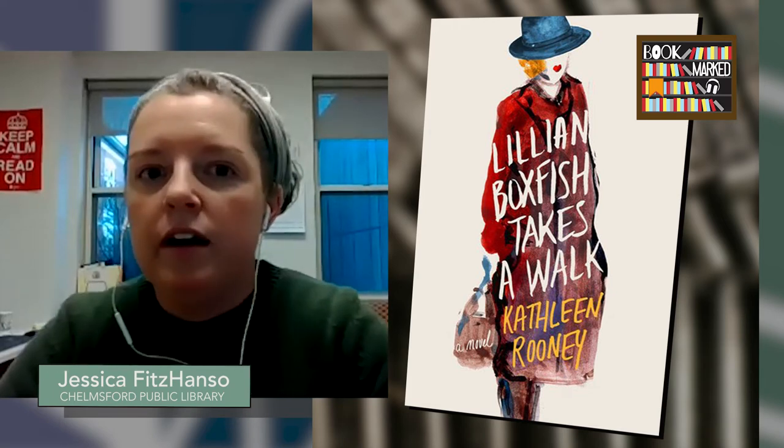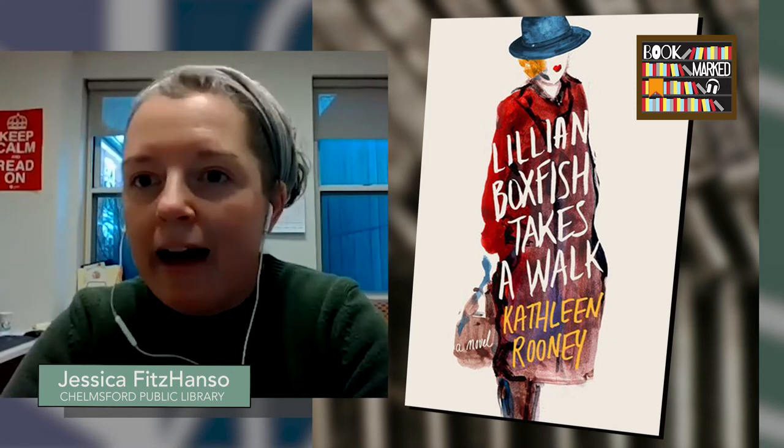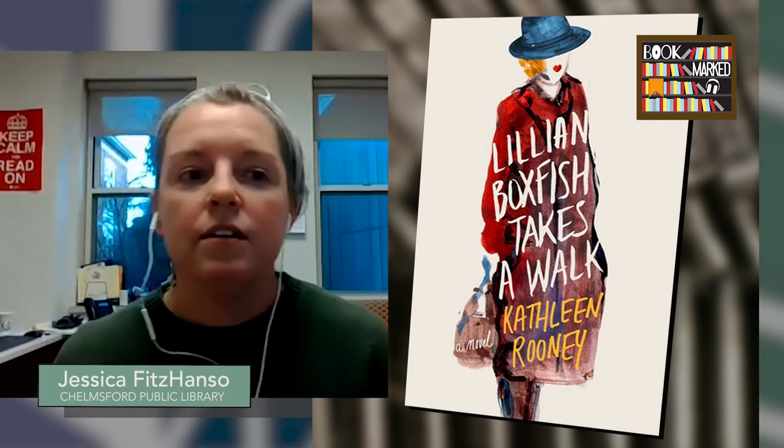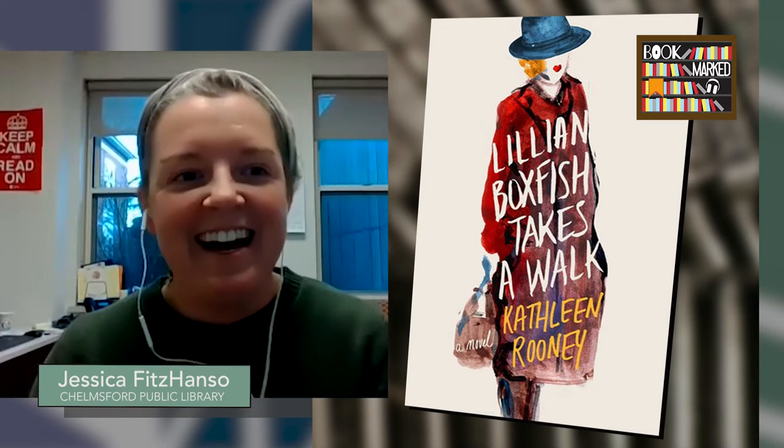The character of Lillian Boxfish is actually a stand-in for the real-life figure of Margaret Fishback, a renowned poet, illustrator, and ad woman for R.H. Macy's department store in the 1930s. Miss Fishback revolutionized advertising and broke all kinds of barriers during a very difficult time for women in any industry. As Lillian walks and makes pit stops — to a local neighborhood bar that has just installed a TV, her favorite restaurant she visits every New Year's Eve — we are treated to reminiscences of her life and successful career.